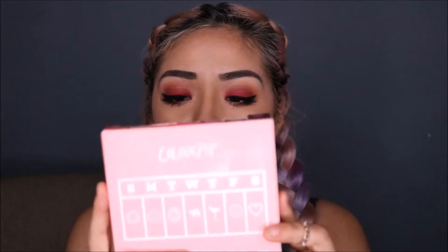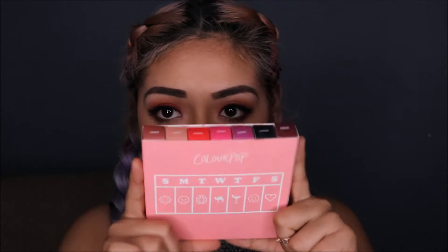Alright guys, so we're gonna be swatching and putting on my lips Moments of Weakness. I've been waiting for this color because I missed it last year — the one called Friday. Last year, ColourPop came out with their first black lipstick. Unfortunately, I was one of those people that did not purchase it. This year I got it, but I got it in a bundle, and this one's called Moments of Weakness.